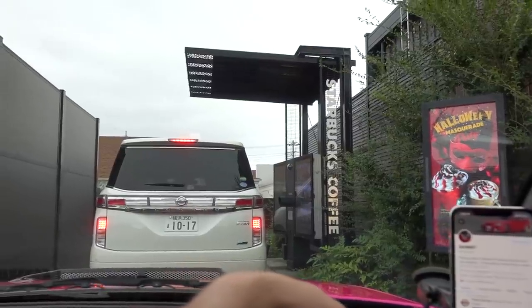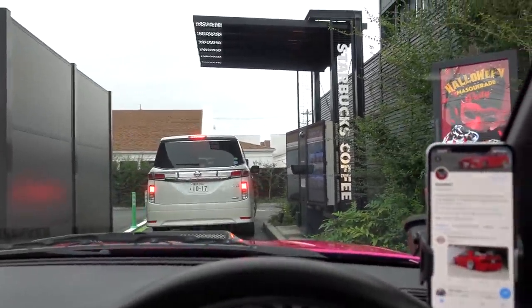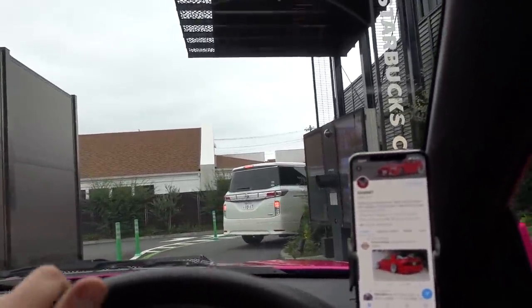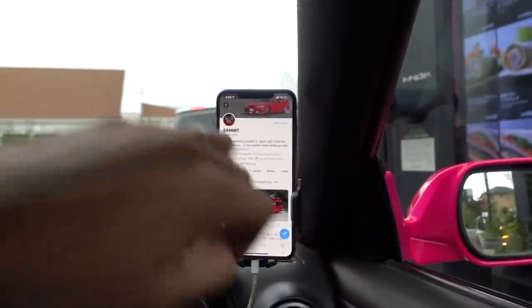Alright lads, we got everything we need. Now let's head to Up Garage and get some more things we need. First Starbucks drive-through with the Silvia - the Starbucks staff are gonna probably be shocked, they see me all the time in the red Skyline. This thing's gonna be interesting. Also guys, if you aren't following me on Twitter, follow me on Twitter, info in the description.